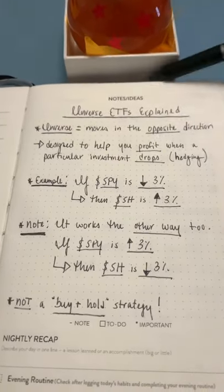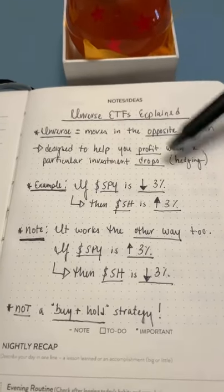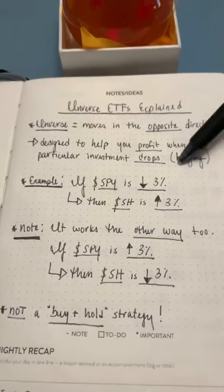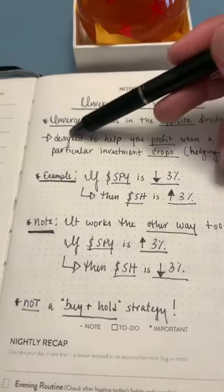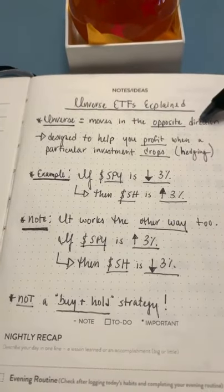Most of us are investing to make money when the stock market goes up, but there are ways to profit when the market drops, and that's known as hedging. Inverse ETFs are designed to do just that, and inverse really just means that it moves in the opposite direction.